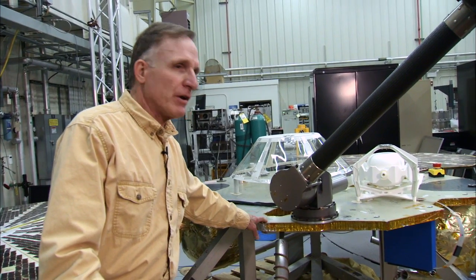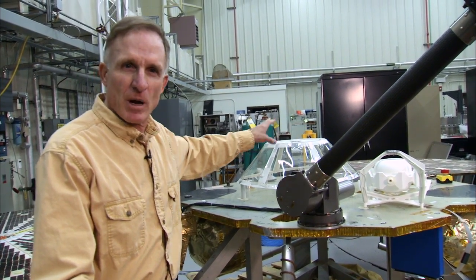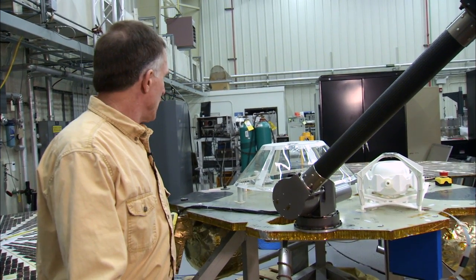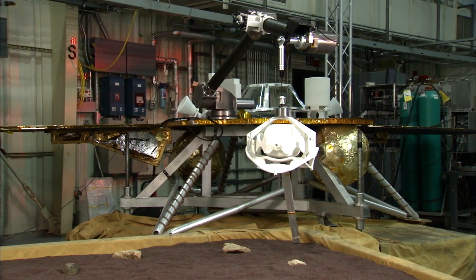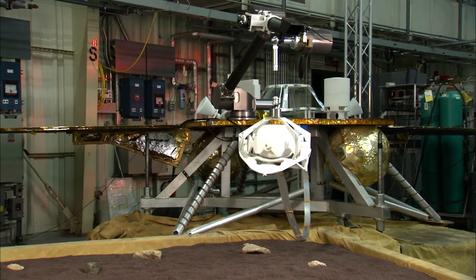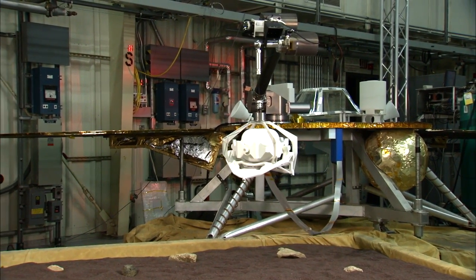This deck will be reconfigured for InSight because we have different instruments — we have the wind and thermal shield, the seismometer, and the heat probe. But other than that, it's basically the same deck. It's an advantage for us to use heritage designs because we're familiar with them. We've tested them, we've qualified them, they worked successfully on the surface of Mars. We have a really big head start.